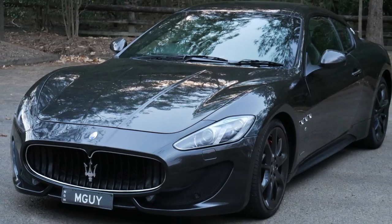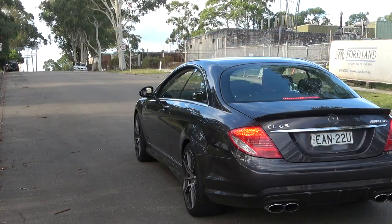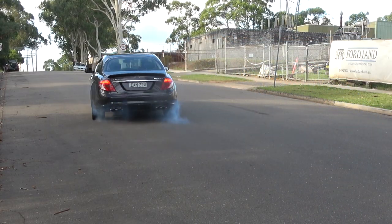I have a back catalogue of about 130 odd videos featuring a Maserati Gran Turismo, an Audi R8, a Mercedes-Benz CL65 with a V12, and this beautiful SL55. It'd be great to have you as a subscriber.